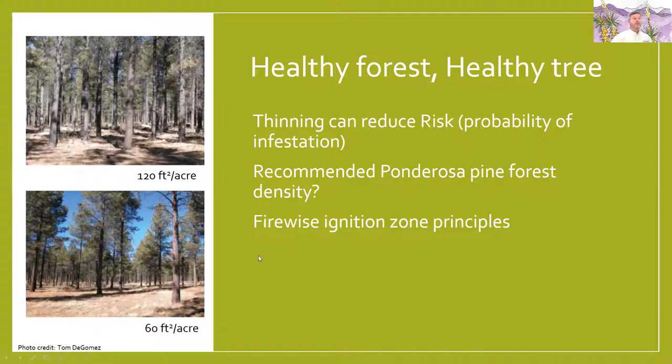On thinning density: this is something where you would go from 60 square feet per acre to 120 — twice as thick. What's considered firewise ignition principles will also be good for keeping your trees healthy — the ones that you keep.